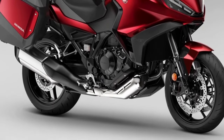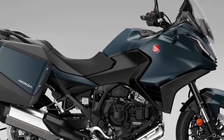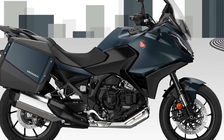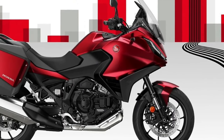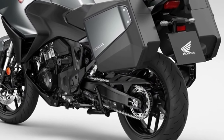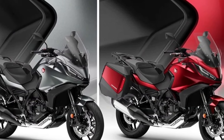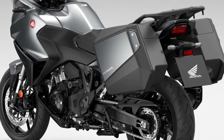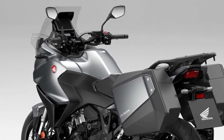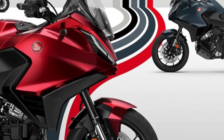Since its introduction to the European range in 2022, more than 12,000 NT1100s have been sold, with more than 66% of customers choosing Honda's exclusive dual-clutch transmission. To ensure that the NT1100 rider can have their bike exactly the way they want it, three dedicated accessories are available that improve comfort and functionality over long distances — available individually or in three dedicated packs: Urban, Touring, and Voyage. The accessories include a 50L top box, fog lights, and a comfortable seat.